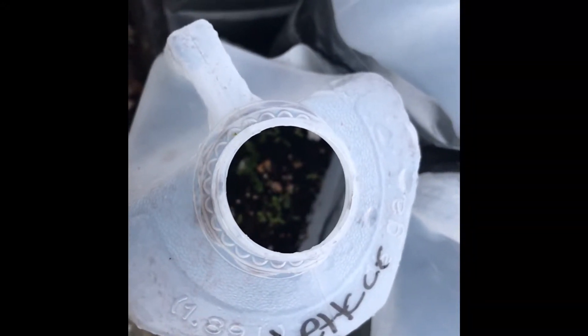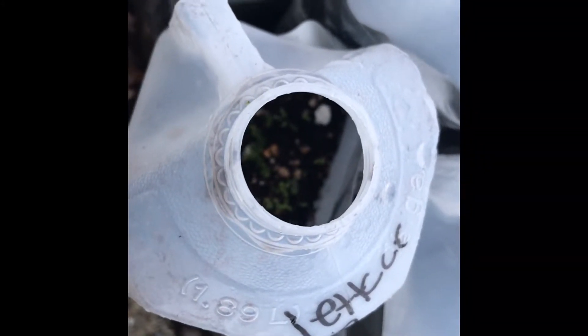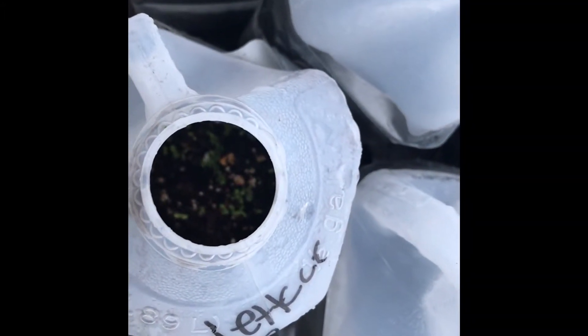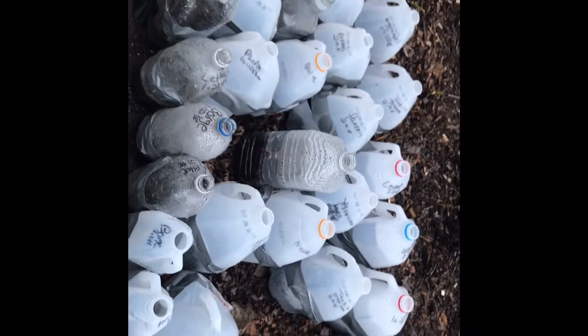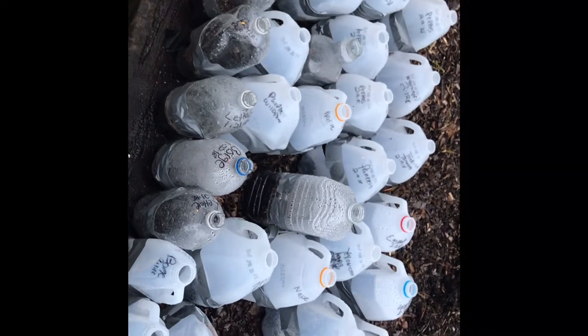We are in Michigan, zone 6a to my knowledge, and this is lettuce. I could not get lettuce to grow in the house, and we have lettuce sprouts — March 5th or 6th, 2018. It's going down, it's an update.